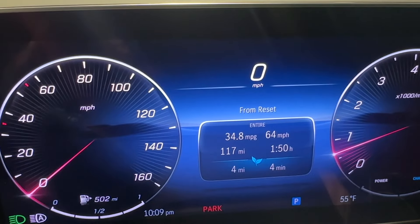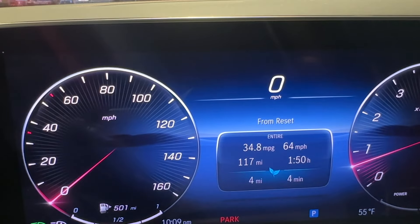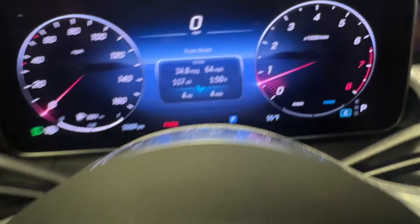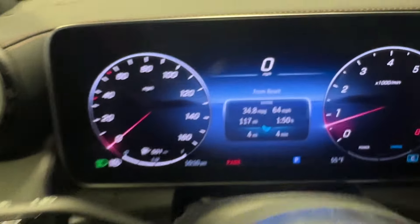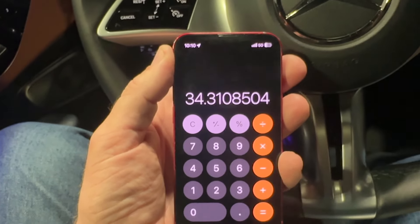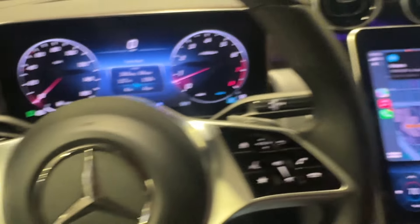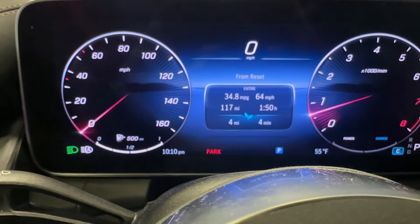All right, everybody. We are back. We covered 117 miles. The car thinks it did 34.8 miles per gallon. It took 3.410 gallons of super unleaded, so that means it actually averaged 34.3. So it read slightly high — really only half a mile per gallon off — and it beat its EPA rating by 1.3 miles per gallon. I'm going to count that as a victory for the Mercedes-Benz GLC 300. If you have one of these cars, let me know what you get fuel economy-wise in the comments.